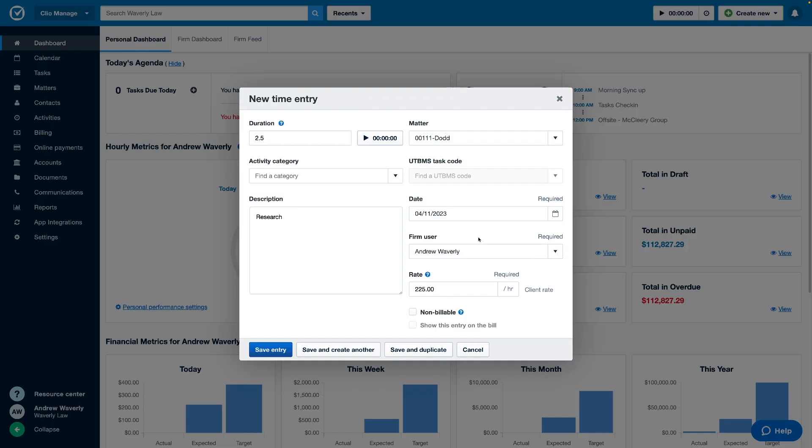For billing and collection, we've added more functionalities to streamline this process so it's clearer for both you and your clients — starting with the ability to mark time and expense entries as non-billable and having the option to decide if you want these entries to show up on your client's bill.